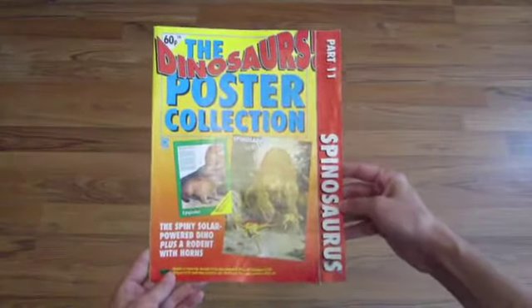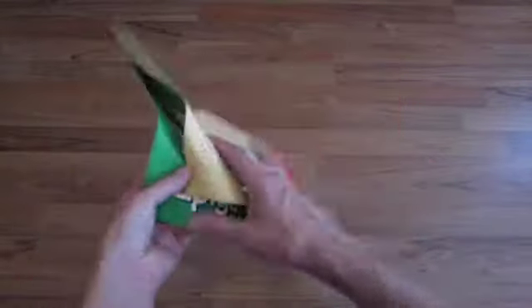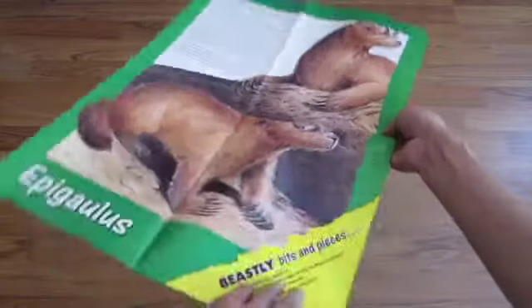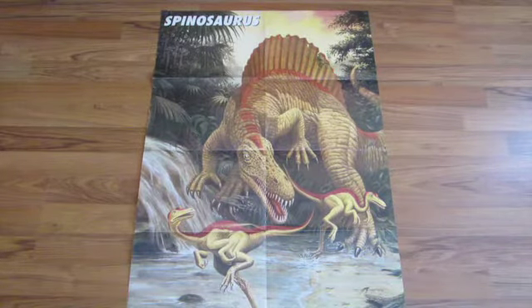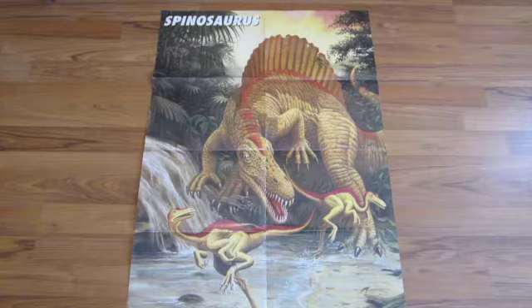Part eleven is Spinosaurus — the spiny solar-powered dinosaur plus a rodent with horns. Here is the Spinosaurus data. The Epigaulus is the rodent with horns — they've all been mammals, every single one; I don't know what child would pick the mammal over the dinosaur. The poster of the Spinosaurus doesn't strike me as quite as good as the others — there's a certain lack of realism — but it's a dynamic scene, again very yellow, showing a Spinosaurus chasing two ornithomimids through a stream. A nice touch is that the sail has been damaged with some leaves trapped between two of the neural spines. No signature — maybe the artist was embarrassed.